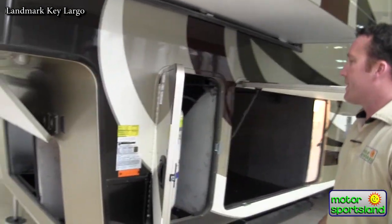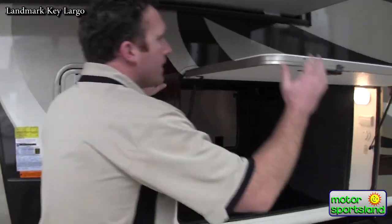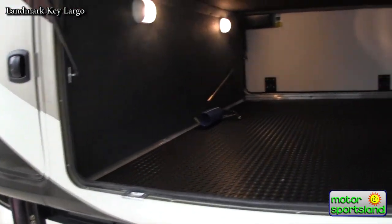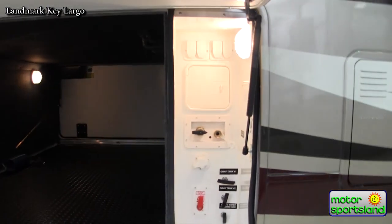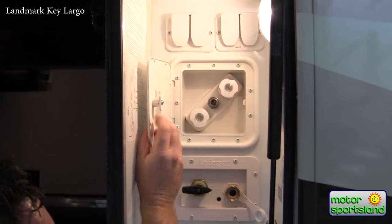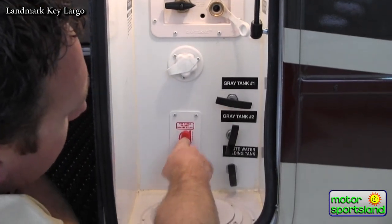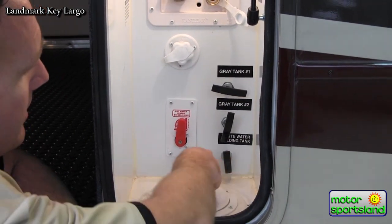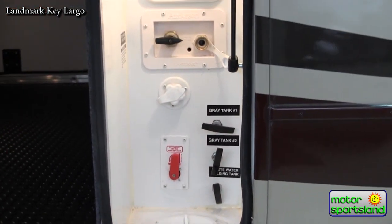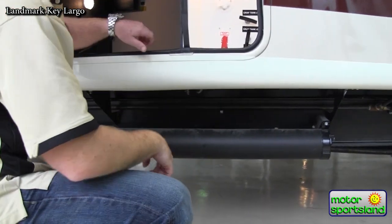Going around the front, you've got your second 40-pound 10-gallon tank, and again just massive storage on your pass-through storage. You've got your docking center here that has everything from a hot-cold shower, your winterized system, hot water heater bypass, and your tank valves. Power coming in from the bottom. In this unit you have your waste hose storage down below.